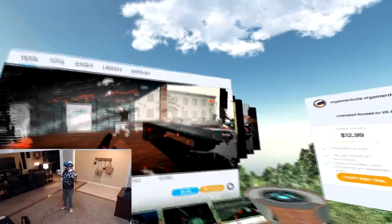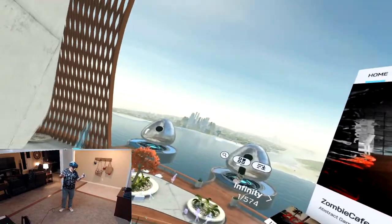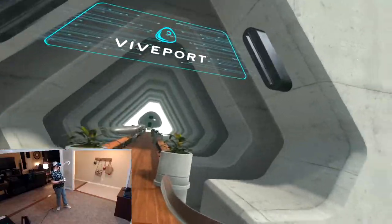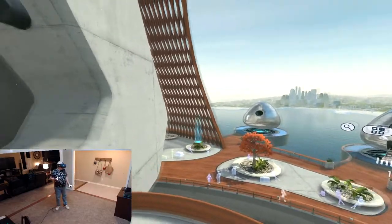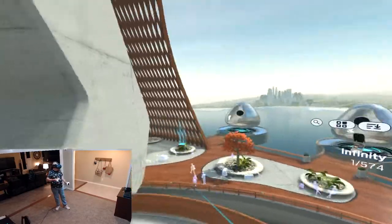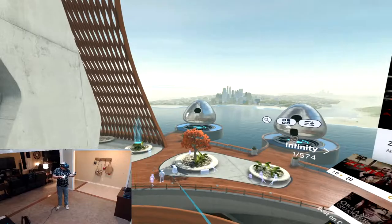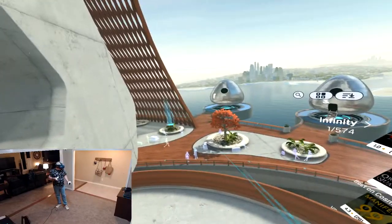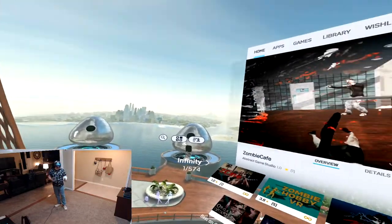Here we are in Viveport VR. I've seen a lot of these interfaces over the years — we had the original Oculus room with the wrinkly carpet, then that transmuted into the balcony, which this kind of reminds me of. I've got to hand it to HTC — I really like that the environment is animated, with little translucent people walking around doing jobs and little robots flying around. I catch those things in the periphery and it helps me feel more solidly grounded into this world.